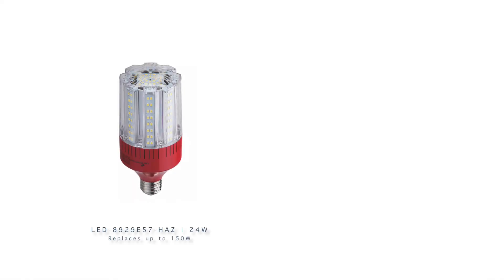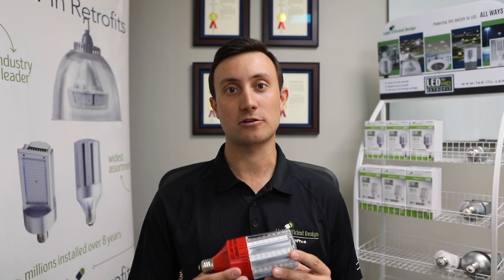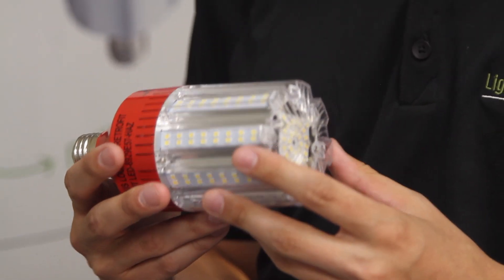What are these? These are first-of-their-kind units — 24 watt LED replacing 150 watt HID, specific for Class 1 Div 2 hazardous location rated fixtures. We have carefully engineered these products and worked in conjunction with UL to get specific UL approval for specific Class 1 Div 2 fixtures,